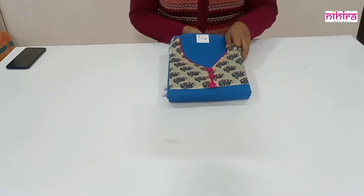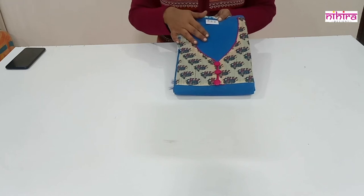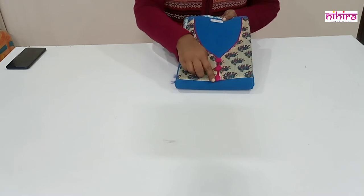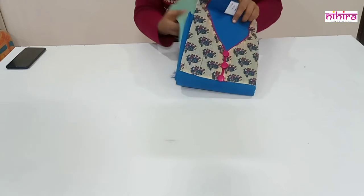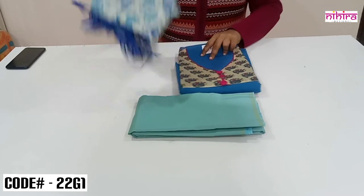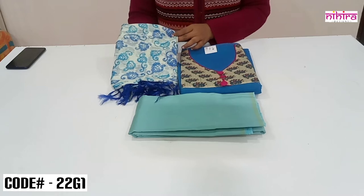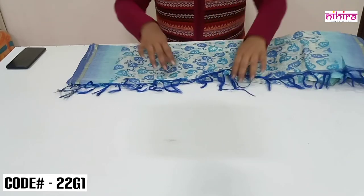Next we have beautiful fancy cotton dress material in blue color. The top is a cotton top with a printed yoke pattern and center buttons provided — it's a semi-stitch top. The salwar is in light copper sulfate blue cotton silk, and the dupatta is a cotton silk dupatta with a unique concept — completely all over printed. All our dupattas come in full length 2.5 meters.